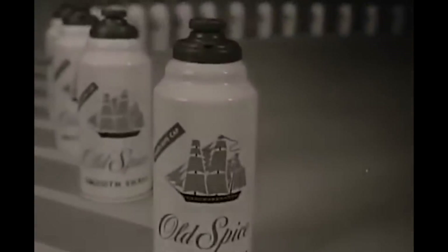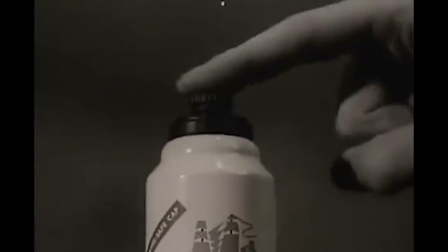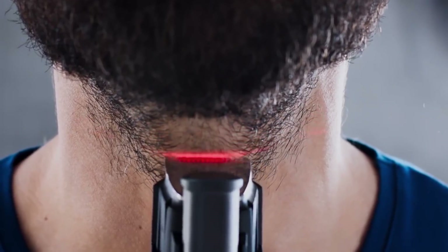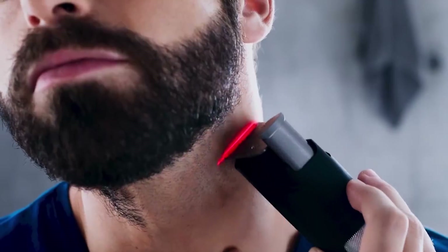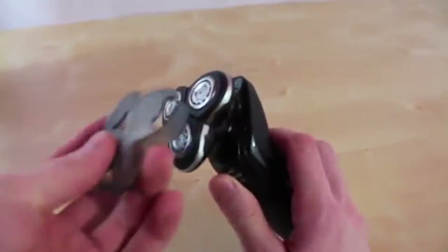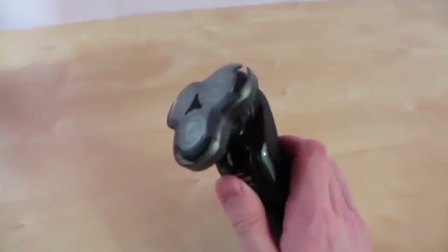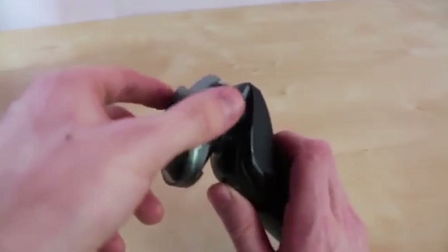Back in the day, men reached into the medicine cabinet for a razor and standard can of shaving foam to achieve a smooth, kissable face. Now, male grooming has evolved as a whole new crop of electric shavers have entered the fold, becoming an essential grooming tool for the modern gentleman. Not only are these mechanical face clippers shaving time and money off your grooming routine, but they're also delivering clean-cut trims unmatched by any standard razor.